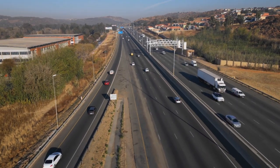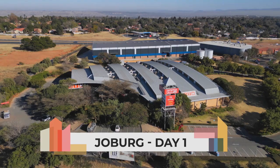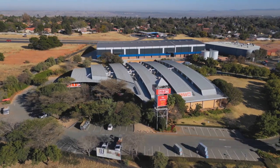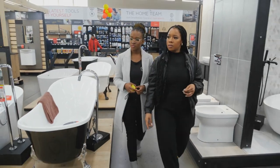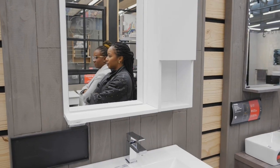This is MyDesignRules. It's day one in Joburg as we kick off at CTM in Centurion, where excited hopefuls arrive ready to take on their first challenge. One contestant shares: 'Something's very nostalgic about entering because we grew up watching Top Billing — that influenced our careers. Being part of this is a dream come true.'